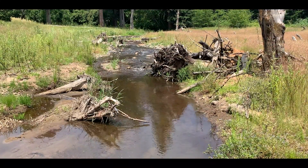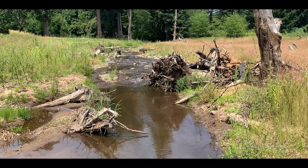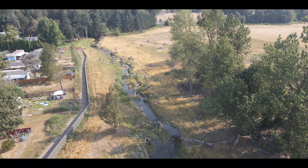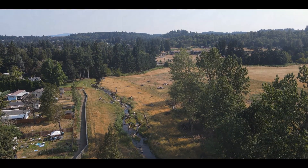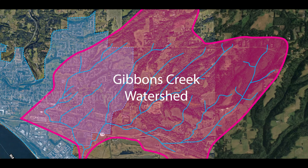Gibbons Creek is a small tributary of the Columbia River that is approximately the same size as Multnomah Creek in Oregon. It gathers water during rain and occasionally snowstorms from its watershed located above the refuge in the hills of the western Columbia River Gorge. Much of the city of Washougal is located within the Gibbons Creek watershed and therefore drains to the refuge.